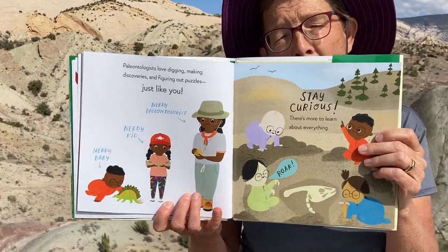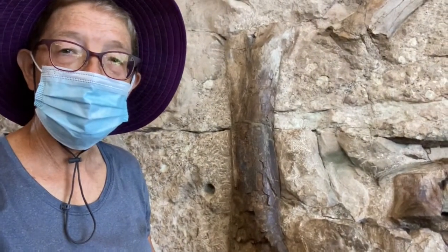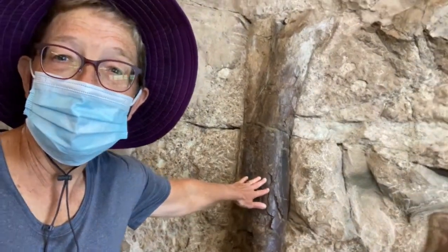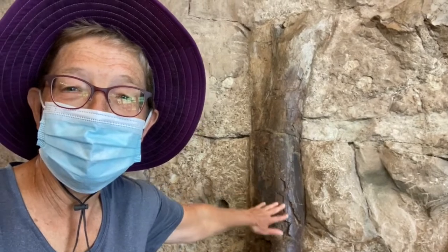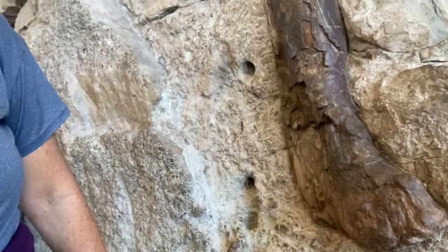That's our book about dinosaurs — Nerdy Babies: Dinosaurs. Now I'm going to show you some of the fossils found here at Dinosaur National Monument. You can see some leg bones and some spine bones — see what else you can discover! You can see Miss Shirley touching a dinosaur bone — here I am, isn't that cool? Can you see little feet? And by 'little' I mean big!